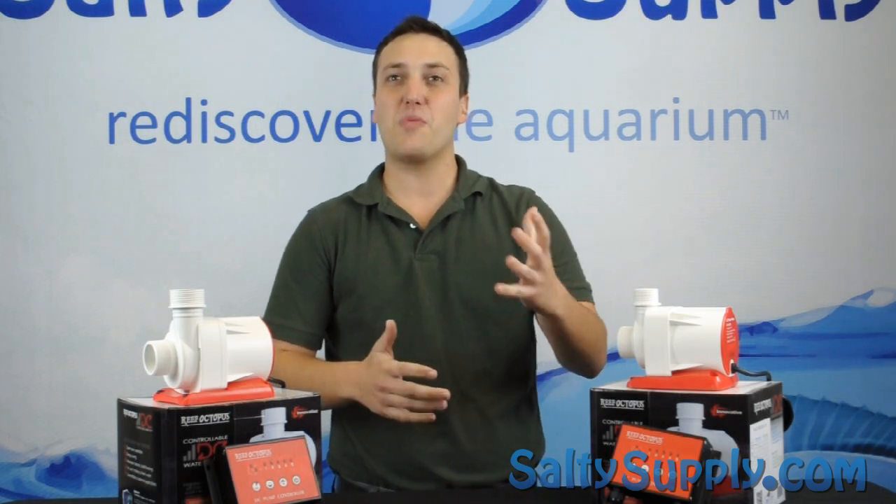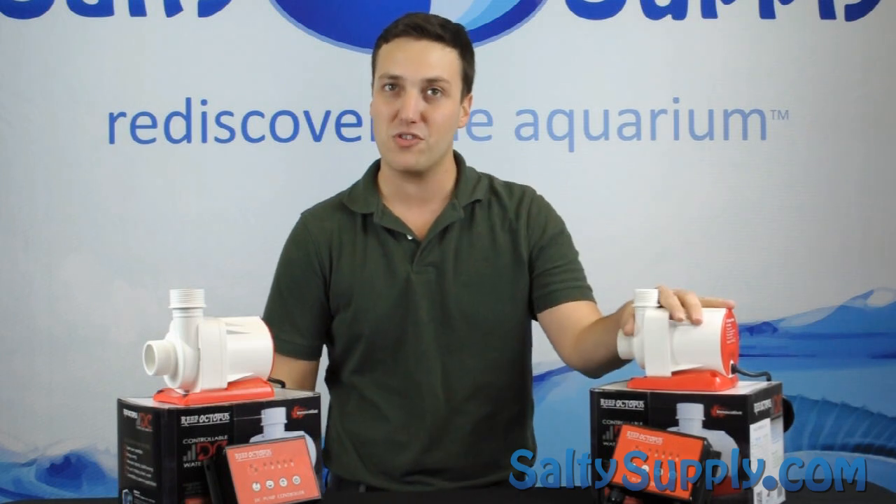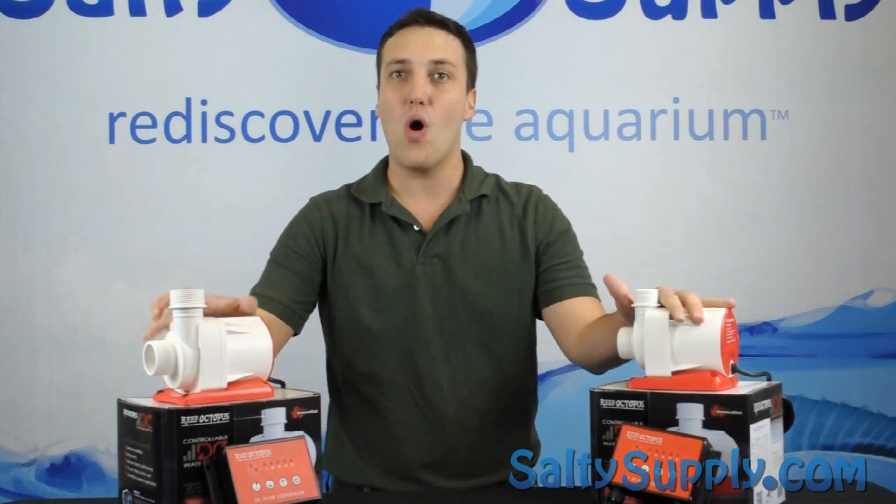Welcome to this week's product spotlight. I'm Derek, and this week we are featuring the Reef Octopus RODC 3500 and 5500 water pumps.